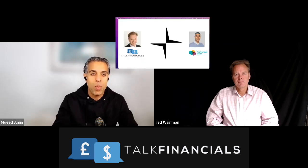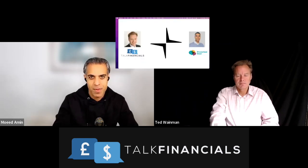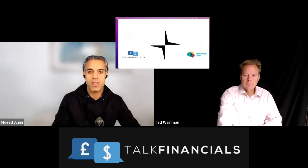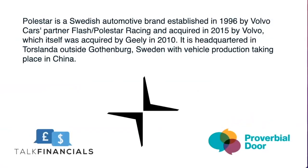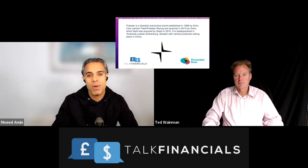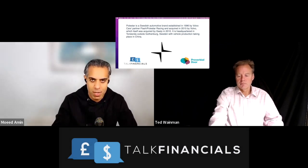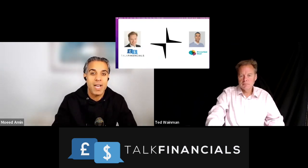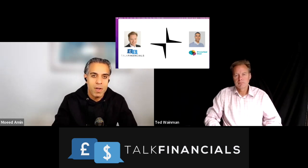Today we're going to be analyzing Polestar. Polestar is a relatively well-known automotive business that produces electric cars and vehicles. Interestingly, they were created in 1996 through a partnership — one of Volvo's partners, called Flash Polestar. Volvo then acquired the whole company in 2015. And Volvo, as a lot of you will probably know, was acquired by Geely, which is a Chinese company, back in 2010.